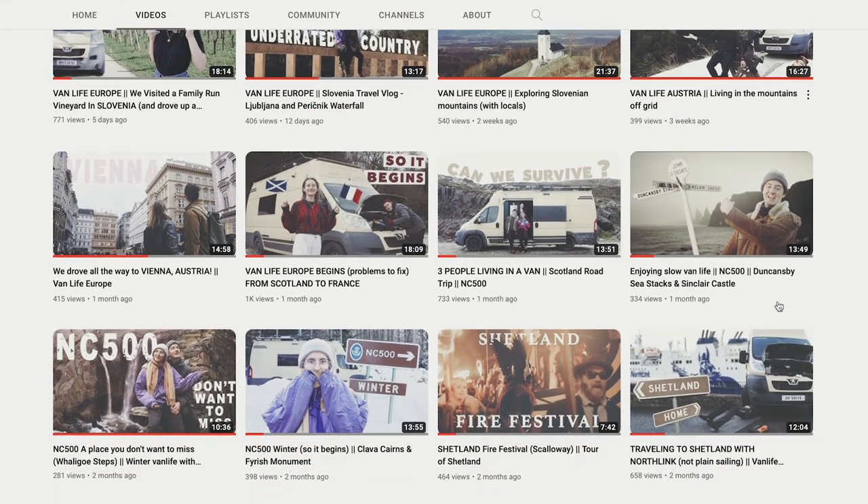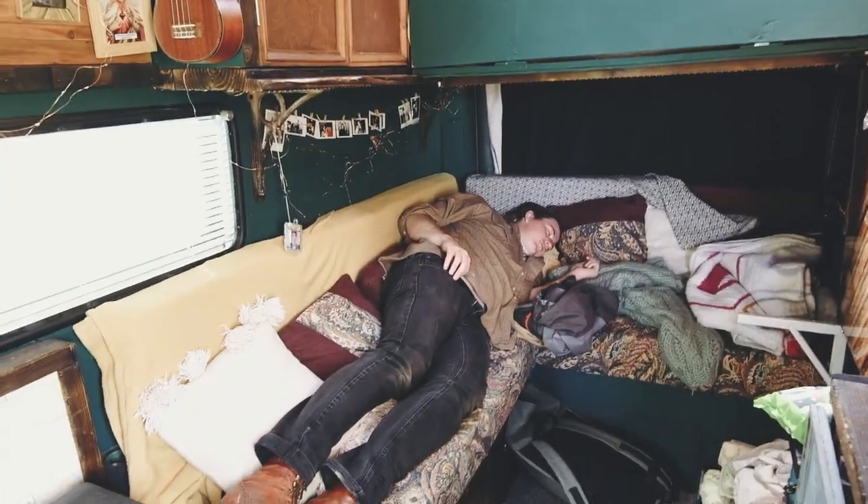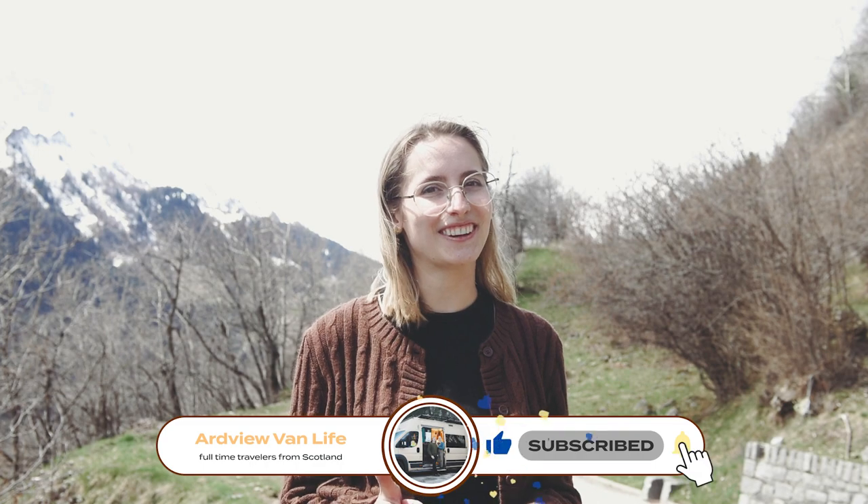We post a video every Monday sharing our life on the road — the good things, the bad things, the amazing places and the awesome people we meet. If this sounds like your kind of thing please consider subscribing and liking this video. We appreciate all the support and we are so excited for you to join us on this adventure.